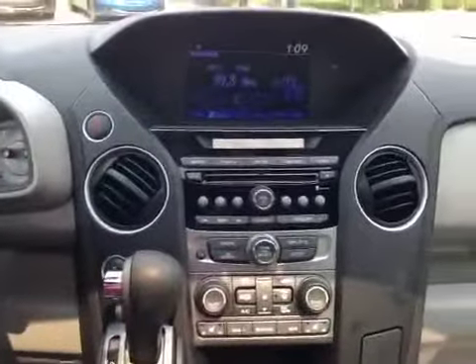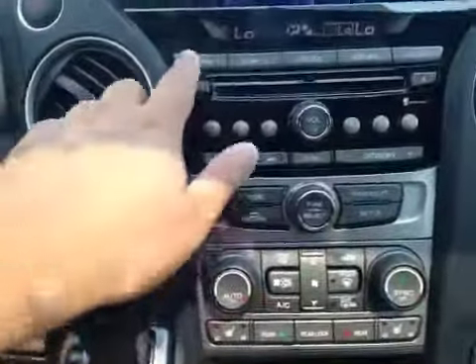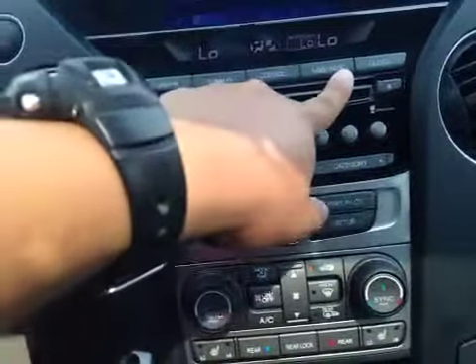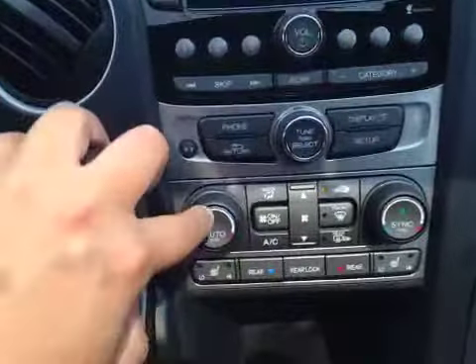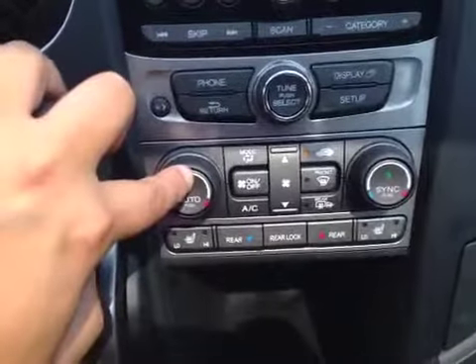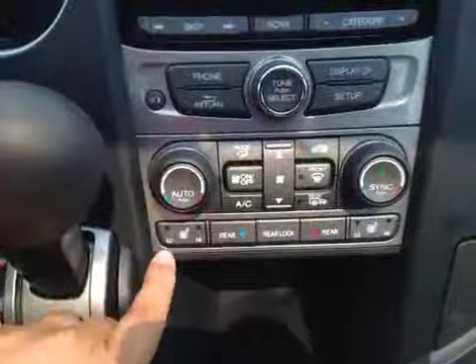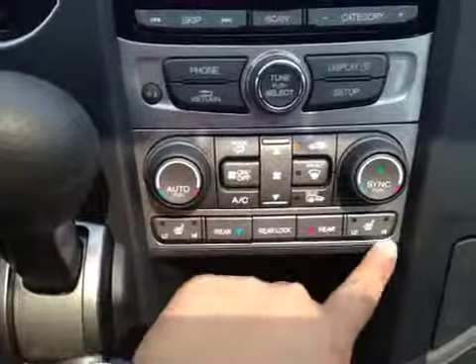Over here in the center, you have your AM, FM, satellite radio, CD, USB or auxiliary. And also we have electronic climate control with dual zone system, as well as heated seats for both driver and passenger.